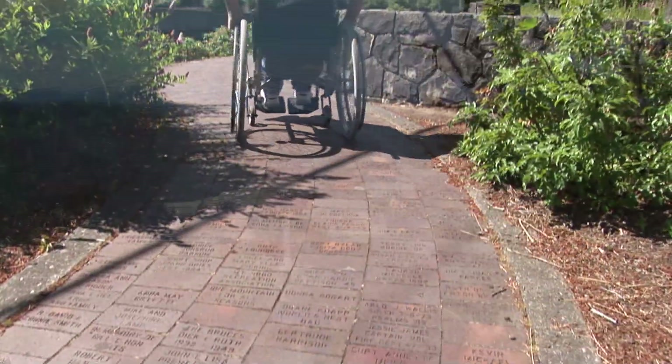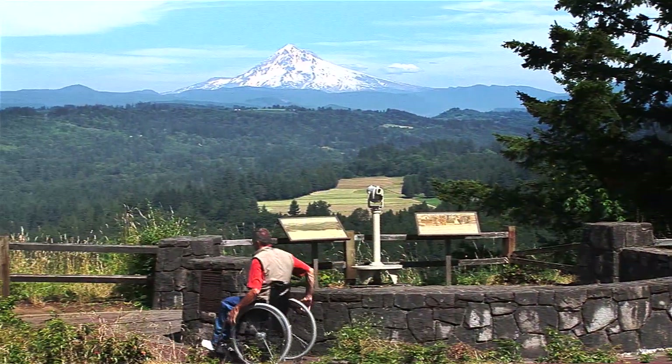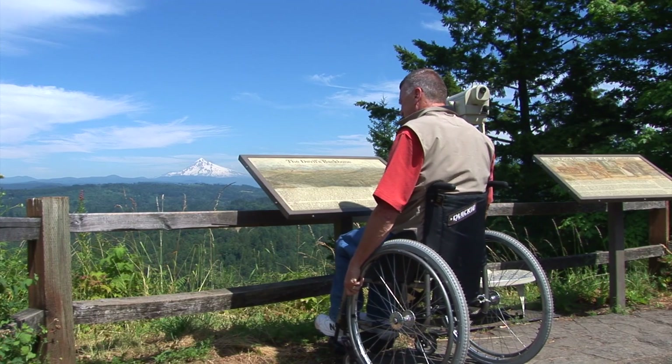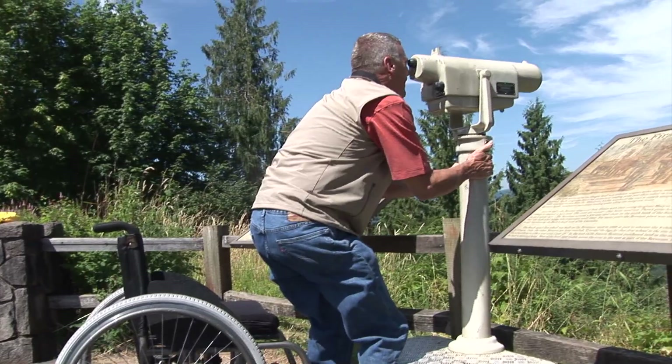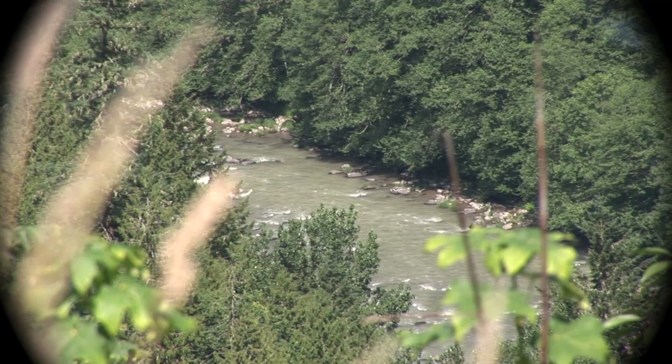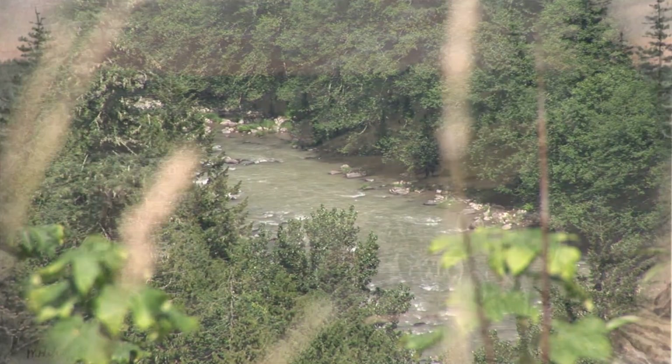This is Johns Rudd Viewpoint on Bluff Road near Sandy, Oregon. Stroll the brickway paths. Look up close through the telescope at the mountain and the Sandy River below. You can almost see the pioneers coming through on the Oregon Trail.